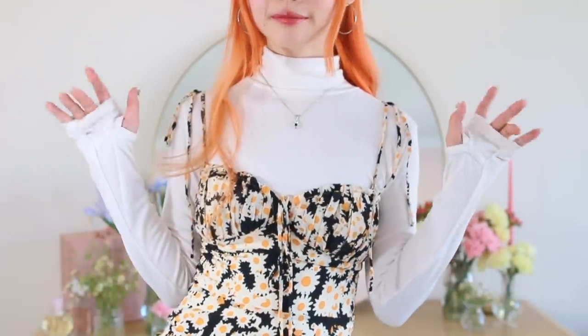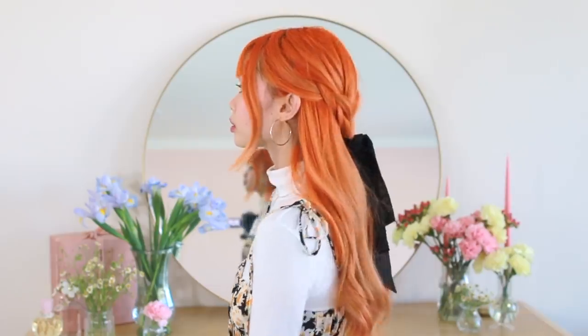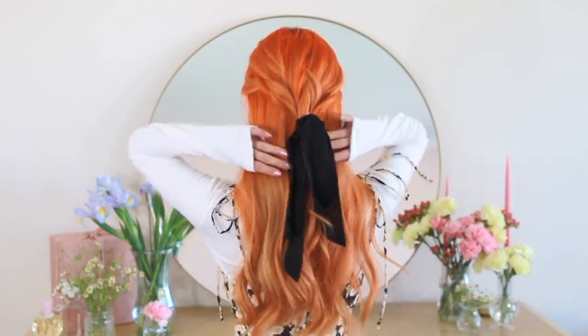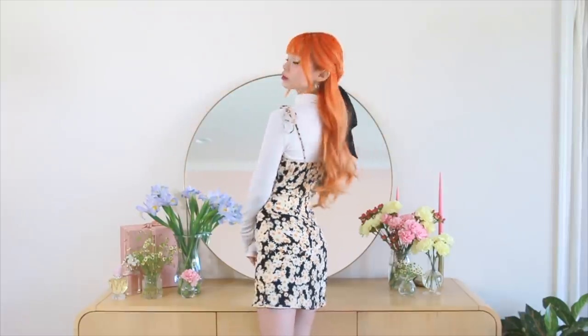Another thing I love about this turtleneck — my favorite thing about it — is that it actually has thumb holes, and it really reminds me of 2008 Hot Topic fashion. For my hair, I just tied three very loose braids and connected them all in the center with a black sash for a very romantic and easy hairstyle.